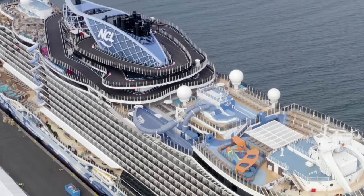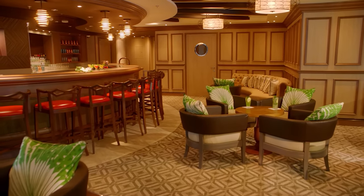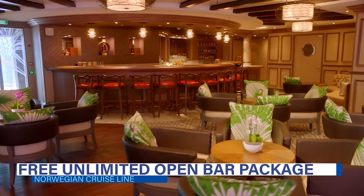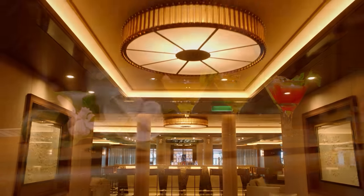Now let's take a deeper look at the perks involved. The most popular of Norwegian's Free at Sea perks is the unlimited open bar package. This perk entitles guests one through eight on the reservation a Norwegian Cruise Line premium beverage package.